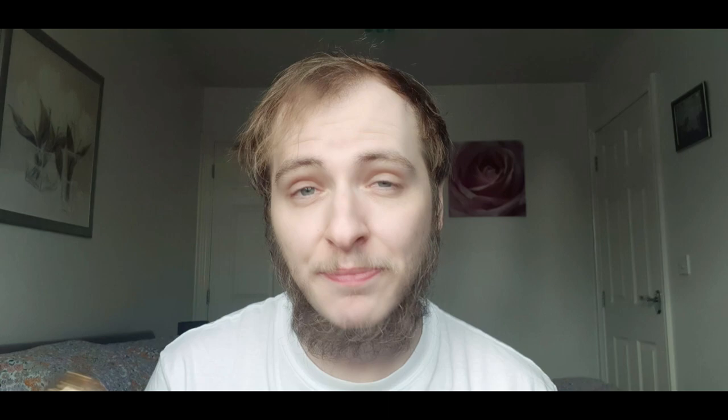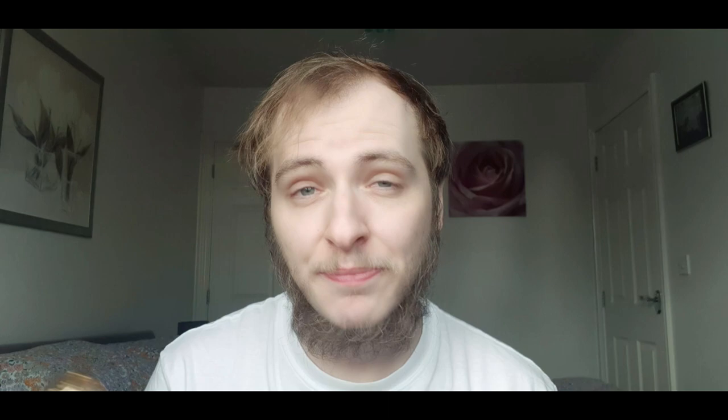If you are into Drakkar Noir and love that lemon verbena opening with the lavender — this has that. I forgot to mention there is a lavender note in here which is just beautiful. The difference is I actually prefer this over Drakkar Noir, and that's a really bold statement considering Drakkar Noir is the more original fragrance, coming out in 1981 whereas this is 1987.